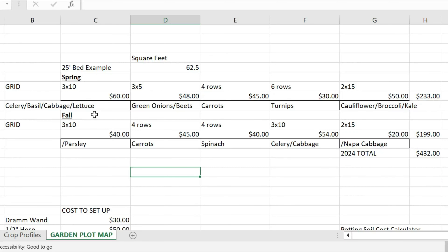As you can see, this first block where we planted the celery, we did a three-by-ten grid, and we planted celery, basil, cabbage, and lettuce in that grid, all at the same plant spacing, because I know those crops all use that spacing.